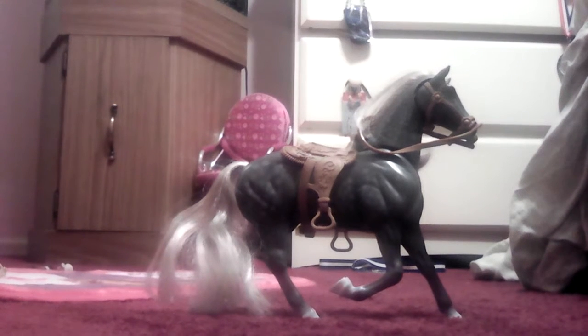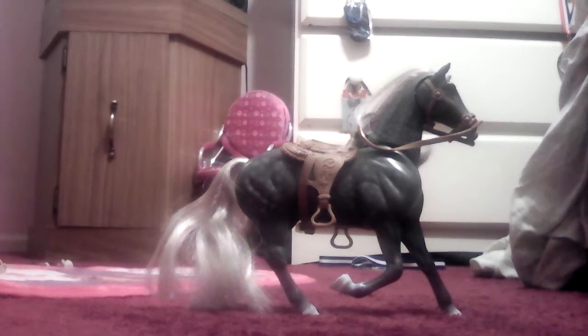The horse I'm showing you next comes with barrels and fences, but I don't have them up here right now, they're downstairs in my family room. So I just have to put a bridle on and then I can show you her.